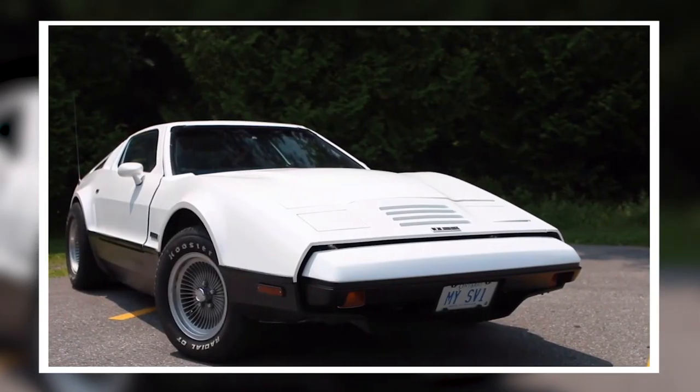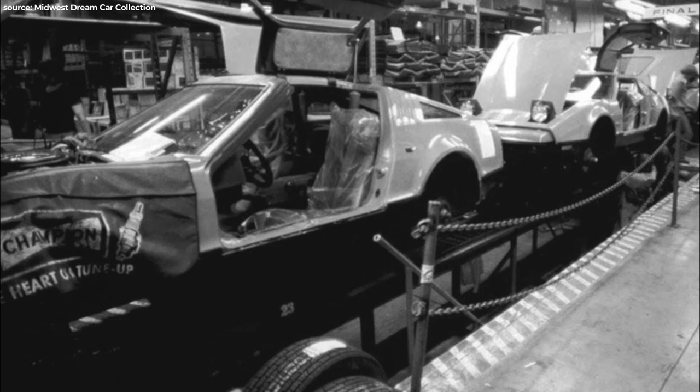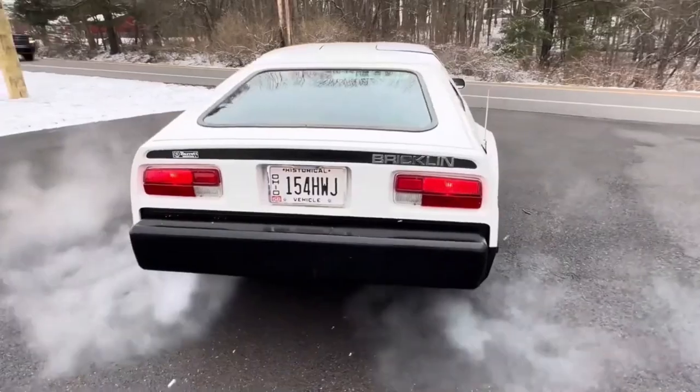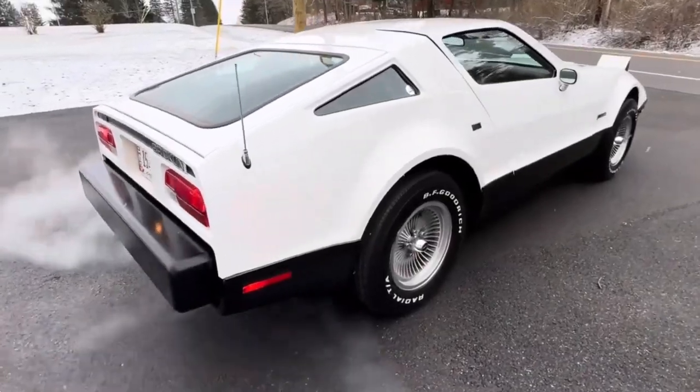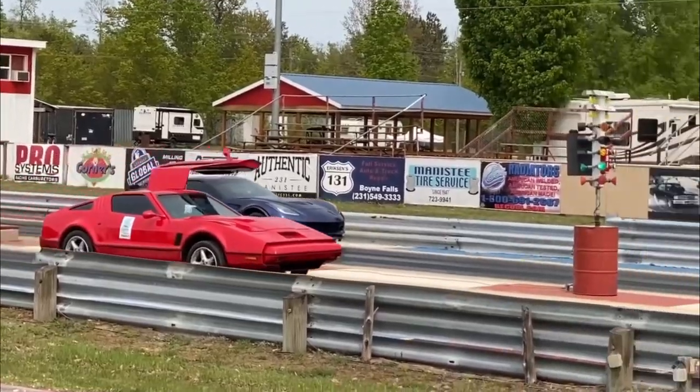But if there's one thing this car was good at, it was disappearing from the production line fast. Quality issues? It just wanted to retire early and avoid the embarrassment. Smart move.